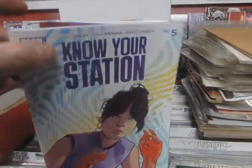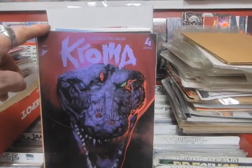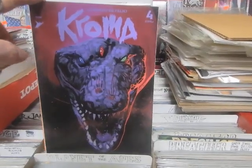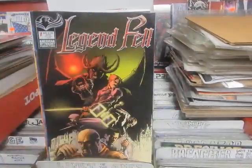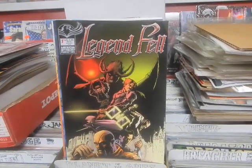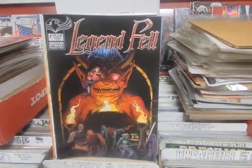Know Your Station number 5 — a lot of 4s and 5s. And there's another 4 — Chroma number 4, looks like an alligator that bit from Peter Pan. That is Cover B. Legend Fell number 1 from American Mythology Productions — Cover A, B, and C.